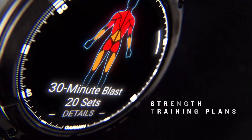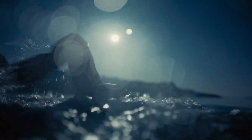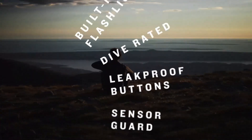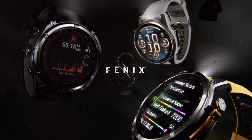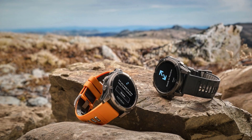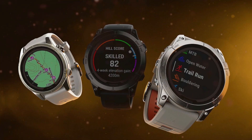Our review focused on the 47mm version, but the Fenix 8 is available in three sizes: 43mm, 47mm, and 51mm, catering to different wrist sizes and preferences. For those seeking extended battery life, there's a Solar Edition with a MIP display, which further boosts battery performance — perfect for long treks or outdoor expeditions. While the Fenix 8 sticks closely to the iconic Fenix design, it still looks fantastic, maintaining its rugged yet stylish appeal. With its blend of cutting-edge features, durability, and great design, the Fenix 8 ranks as one of the best Garmin watches we've ever used.